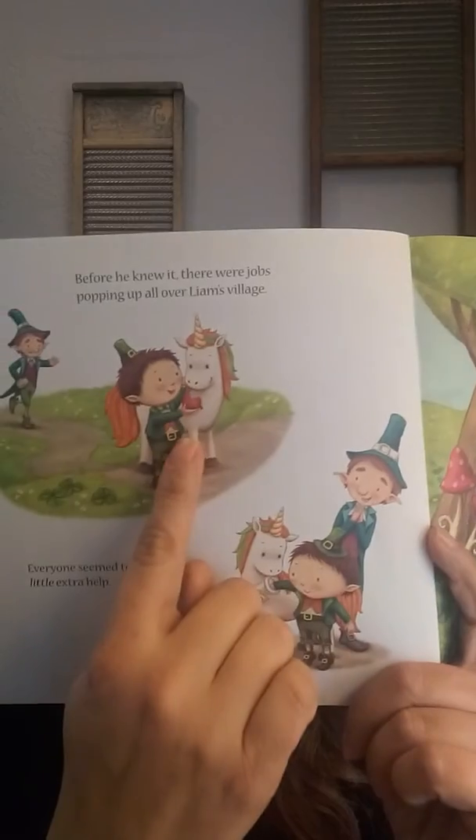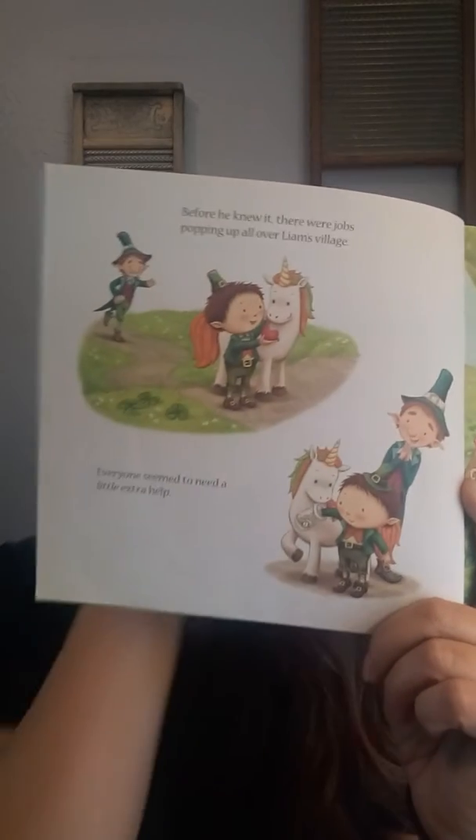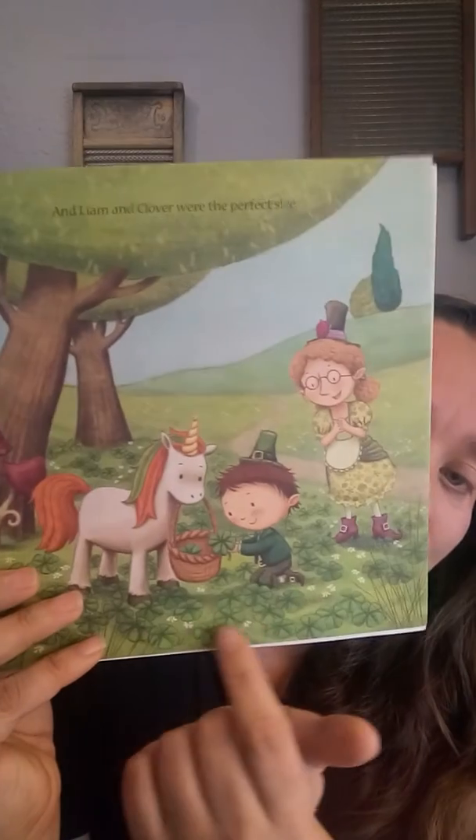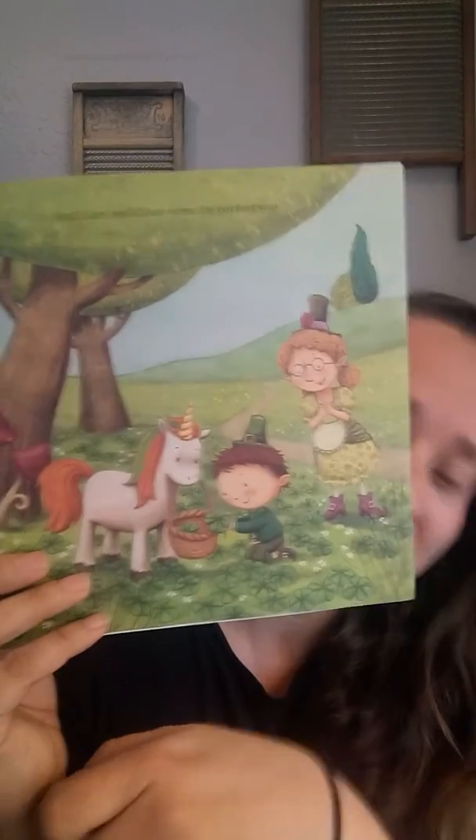Before he knew it, there were jobs popping up all over Liam's village. Everyone seemed to need a little extra help. He's feeding the unicorn, and here he's putting his small hand inside a small jar. And Liam and Clover were the perfect size. Look, he's using his little hands to gather the small four-leaf clovers. Liam had found his big, important jobs after all. But even better, he'd also made a special friend.